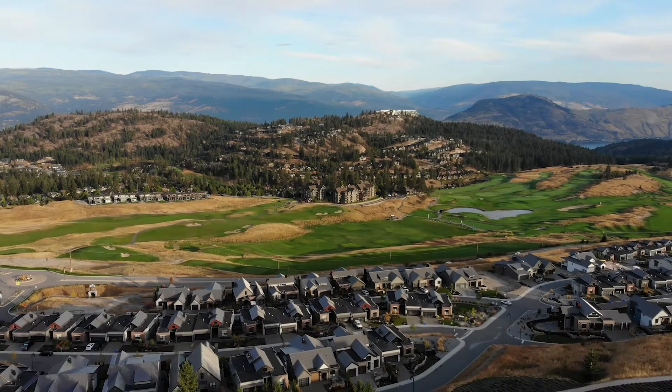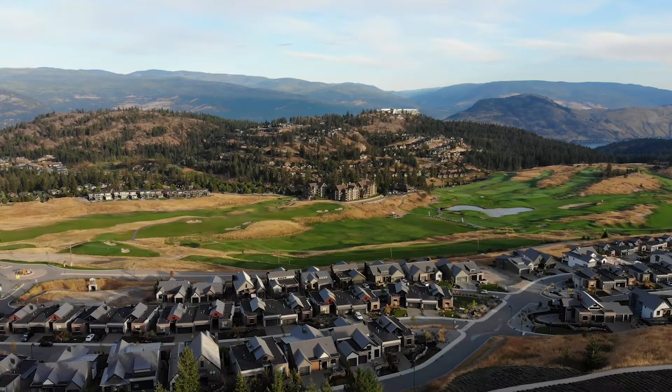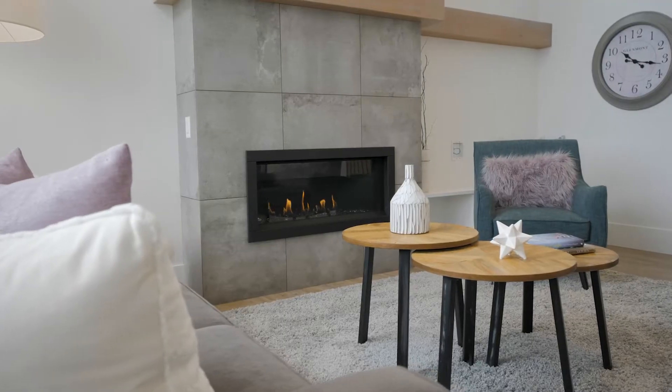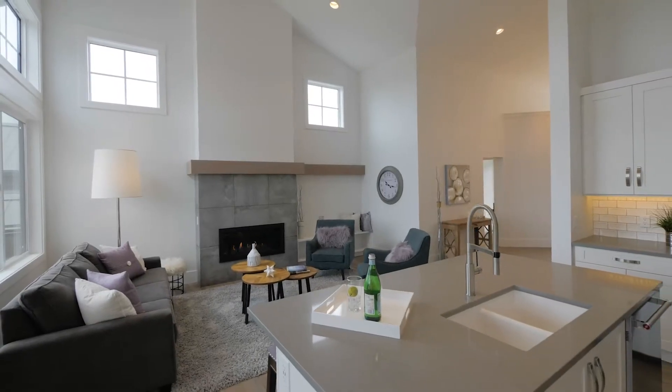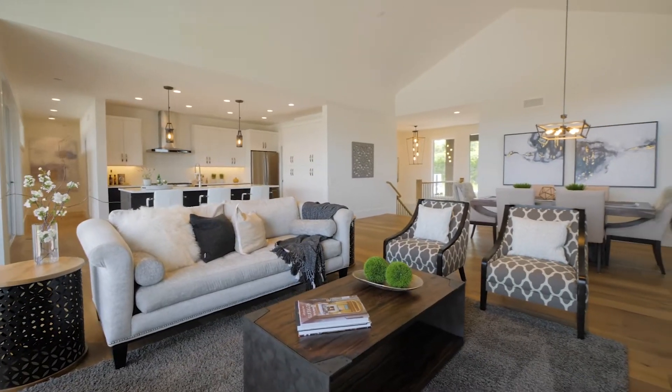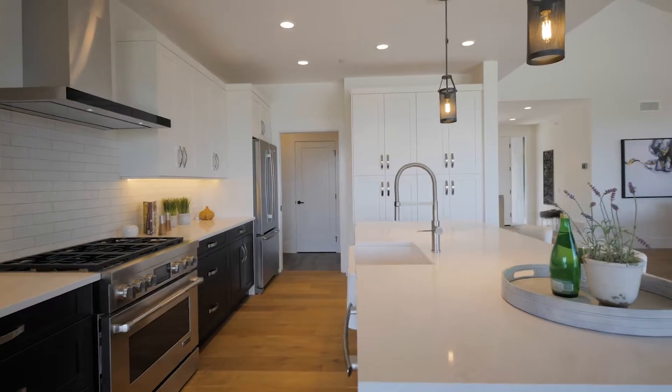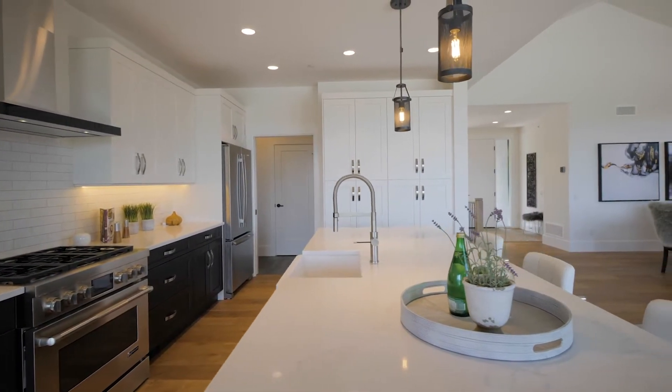If you buy a piece of land at Predator Ridge there's no timeline to start to build. Predator Ridge has a variety of floor plan options, but one can also take a plan as a starting point and have a home designer tweak it to get exactly what you want. Some people like to do totally custom homes and that's fine too.